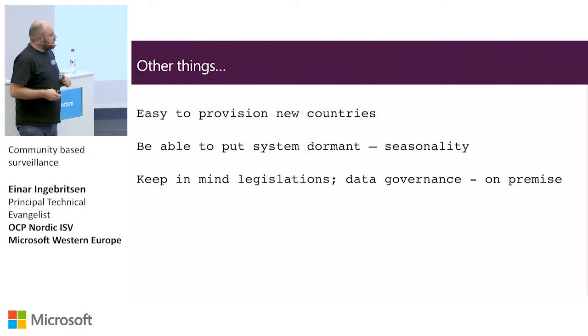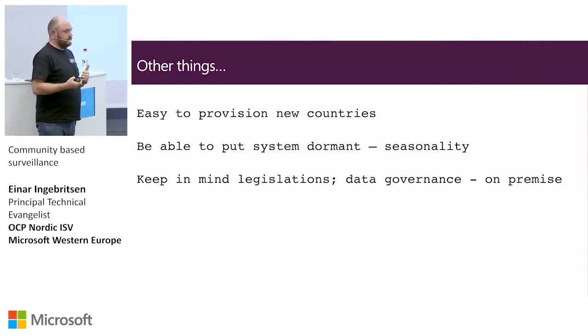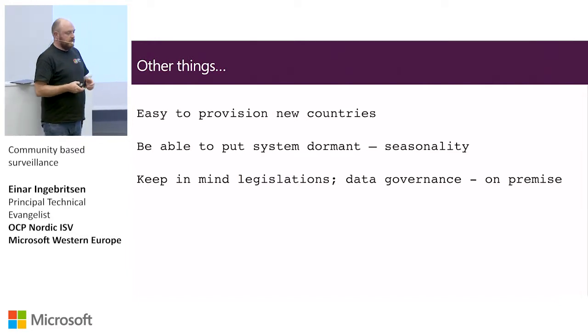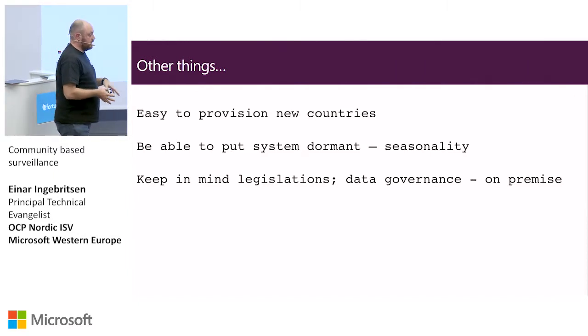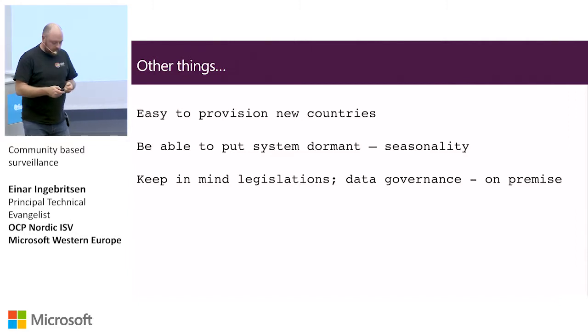We also have to think about legislation, because a lot of these countries will not put medical records or information in the cloud — that's not allowed by law. And some of them have very bad connectivity, so you actually cannot put anything in the cloud. You need to be doing not only the data but also the compute outside the cloud.